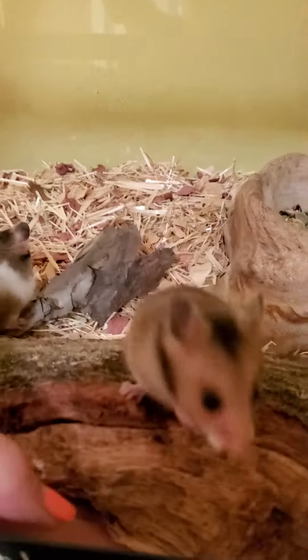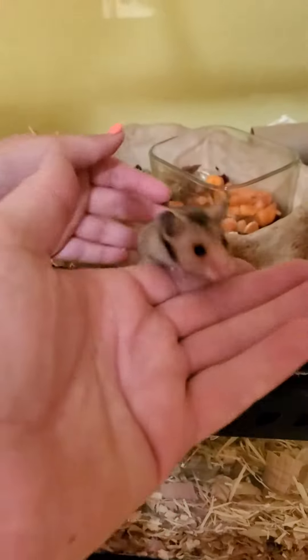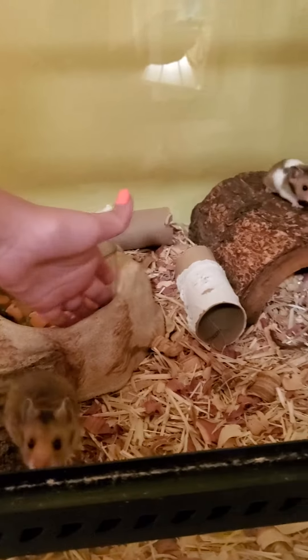So this is their cage. It's really nice. They can hide under here and here. So this is their food area. They have their salad and their regular food. They can also hide right here in this big area.